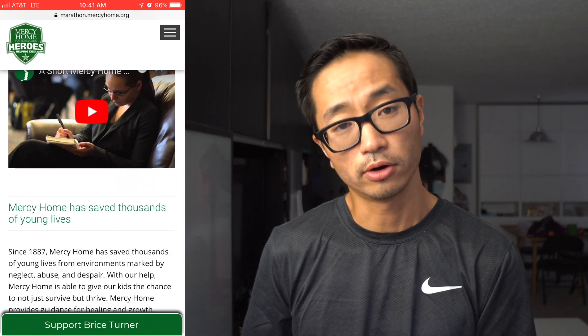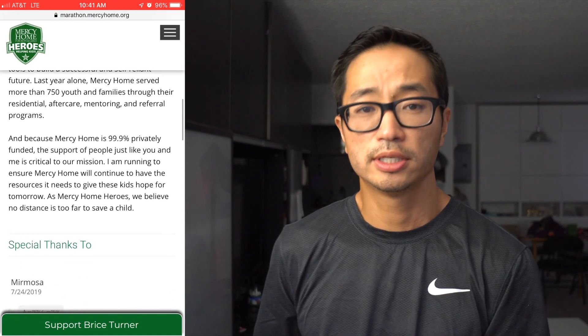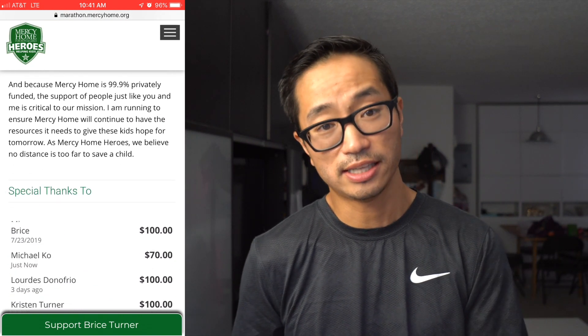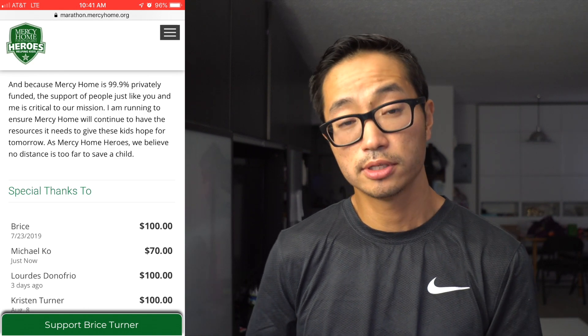Before I go, I want to talk about a charity runner for this week — Bryce Turner, who's going to be running the Chicago Marathon and raising money for Mercy Home for Boys and Girls, which is a place that helps save children from an environment of abuse, neglect, or despair. I was very happy to donate $70 to Bryce's fundraising efforts, and I'll post links in the description in case you'd like to learn more.